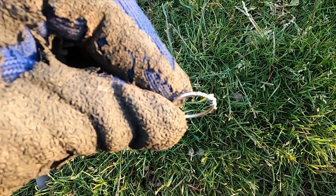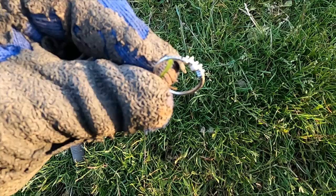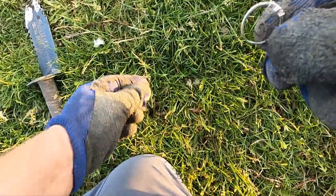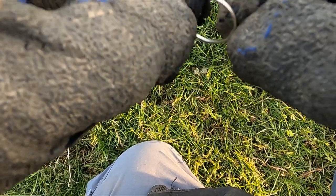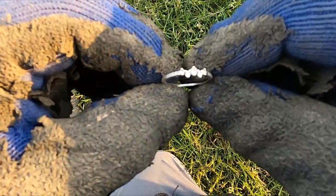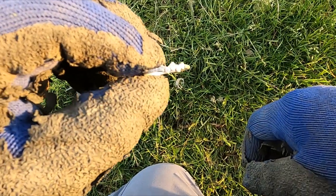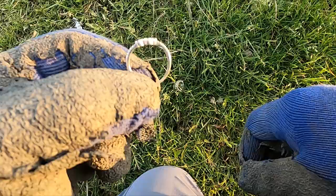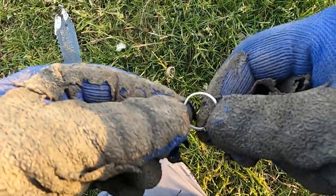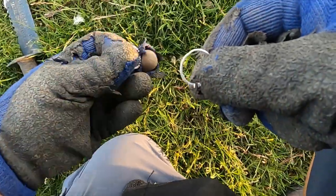Oh wait, this one might be something. Oh, what do we got? There we go. That says 925 - cubic zirconia silver ring. That's a three-ring spill, well maybe more, who knows.